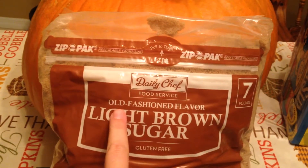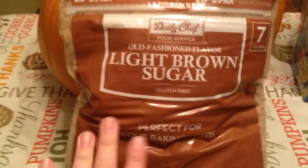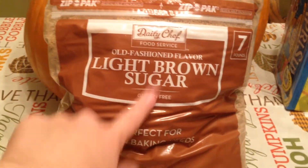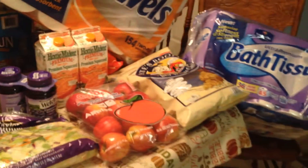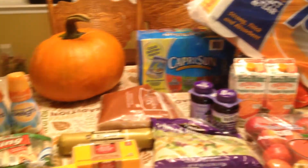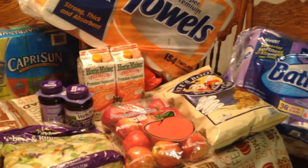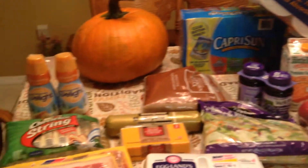I have the Daily Chef old-fashioned flavor light brown sugar — this is a seven-pound bag. I haven't bought this in a while because I haven't needed to, but we're low on it. Joel uses this for his oatmeal and only uses a few teaspoons at a time, so it lasts him forever. So again guys, thanks for watching. I hope you enjoyed, and I'm sure with the next haul there will be a lot more. I still have a lot of meat left over from last time. Thanks for joining me and I will talk to you all soon. Bye!